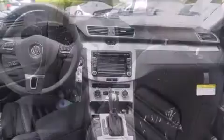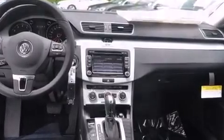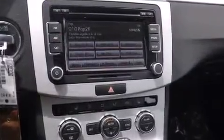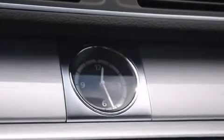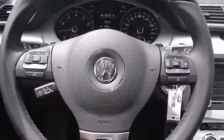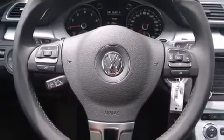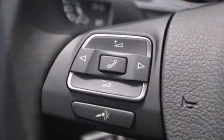A trip computer, turn signal indicator mirrors, and much more are included. With high-intensity discharge headlights illuminating your path, you'll always appreciate maximum visibility. Premium sound drives eight speakers, providing you and your passengers a sensational audio experience.